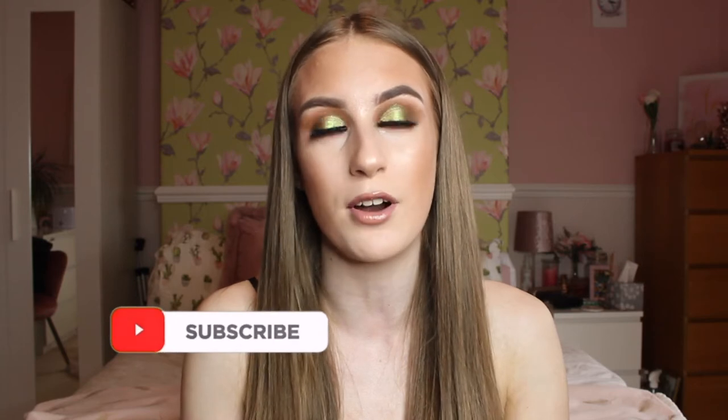Hey everybody, welcome back to my channel! As you've seen from the title, I'll be showing you what I've been absolutely obsessed with this month in May — so many amazing things I've been enjoying, using, wearing, and eating. Before we get into the video, please leave a thumbs up. I'm going to push this video to 40 likes. Make sure to subscribe — we're on the road to 4,000 subscribers and hoping to hit it by my birthday on the 31st of October.